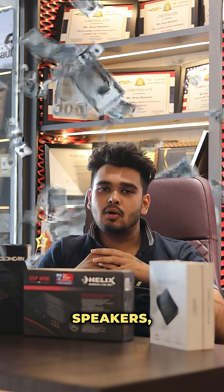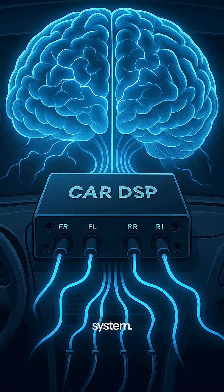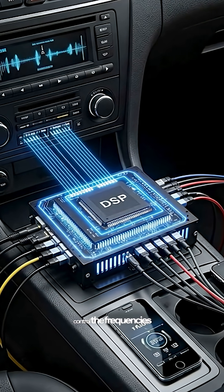If you are talking about car speakers, you can hear car audio in this video. So for DSP, Digital Signal Processor is the brain of the car audio system. In this processor, you can control all the speakers, every channel, frequencies and wavelengths.